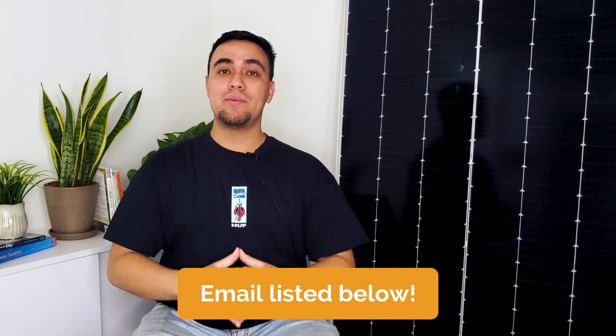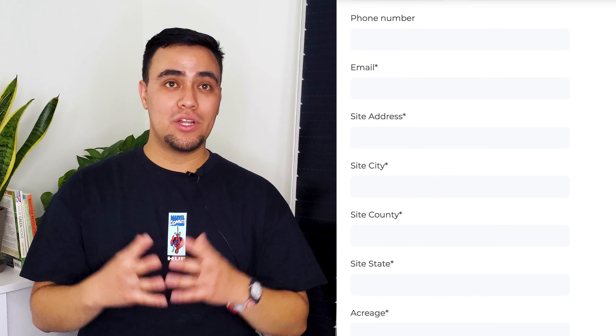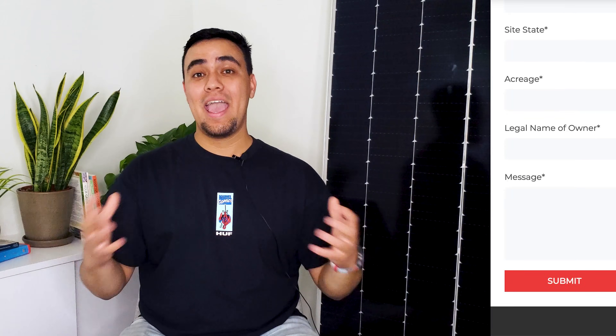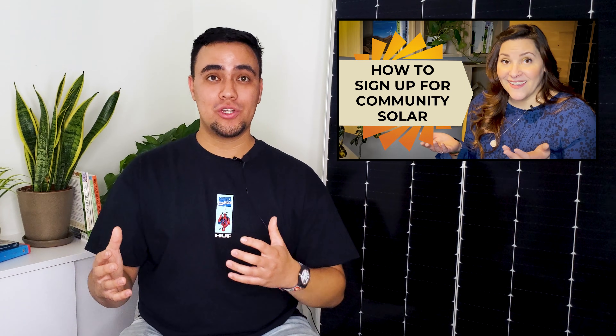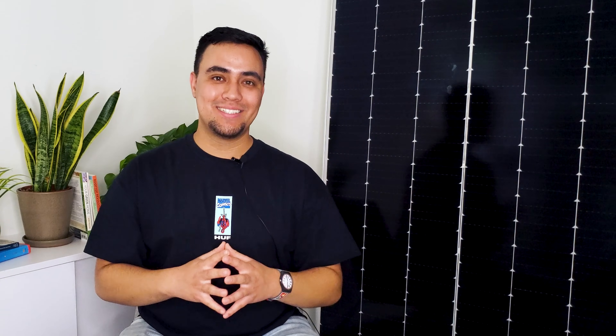If you have any questions, don't hesitate to reach out using the email listed in the description or leave a comment below and we'll get back to you. Head on over to pivotenergy.net to learn more or get started on a free property analysis. Watch our video on how to get started with community solar linked below.